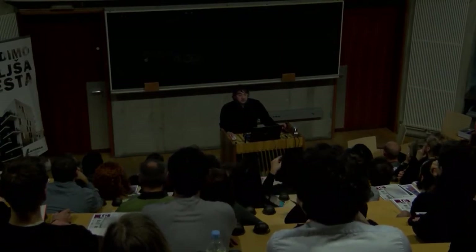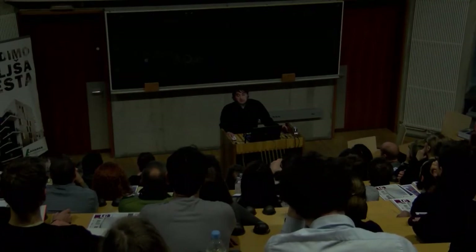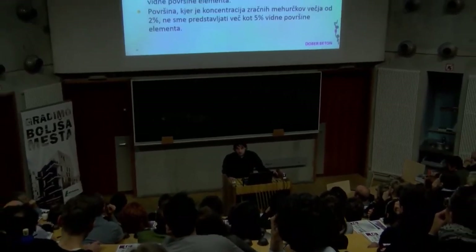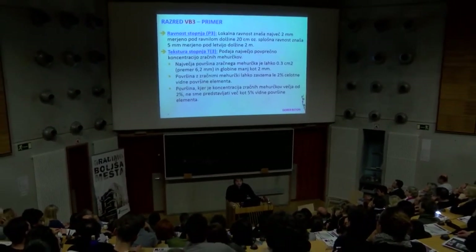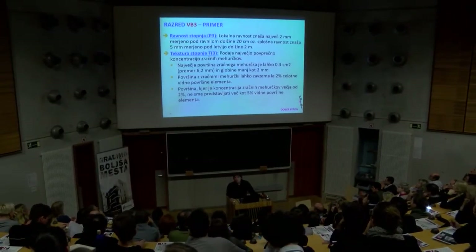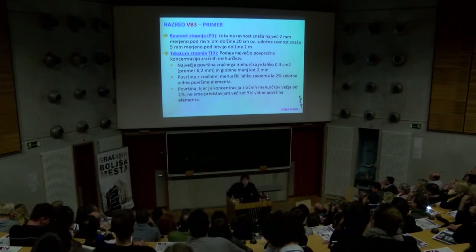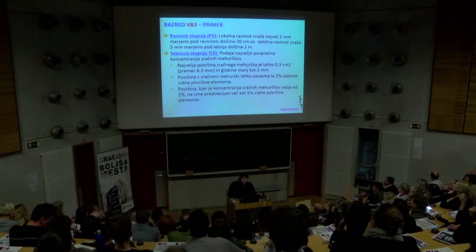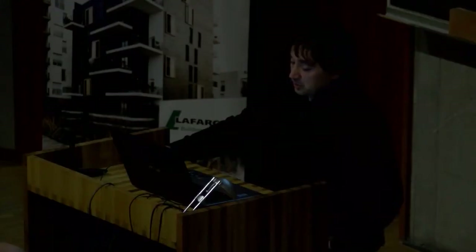P3 pomeni, da lokalna ravnost lahko znaša največ 2 milimetra pod ravnilom dolžine 20 centimetrov oziroma 5 milimetrov pod letvijo 2 metra dolžine. S tem ugotovite, ali je vaša površina pod tem kriterijem ustrezna. Tekstura pomeni v bistvu koliko zračnih mehurčkov, koliko luknjic na površini. Največja površina zračnega mehurčka za T3 je dovoljena 0,3 kvadratnega centimetra, kar pomeni premer 6,2 milimetra. Globina je pa lahko do 2 milimetra.